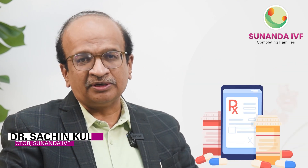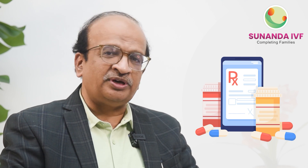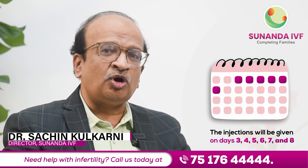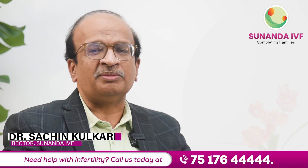a prescription is given with medicines as well as injections, and the schedule of injections is informed to the lady. Generally the injection will be given on the 3rd, 4th, 5th, 6th, 7th, and 8th day, and she will be called back for a sonography on day 9 or day 10 of her menstrual cycle.